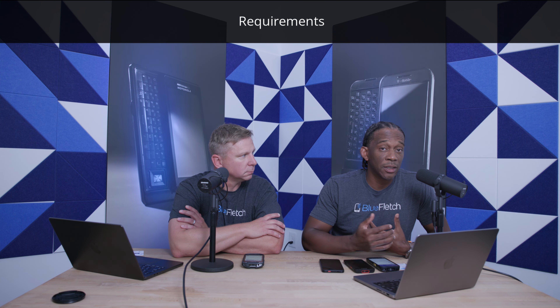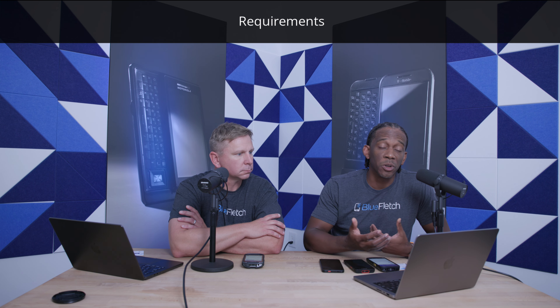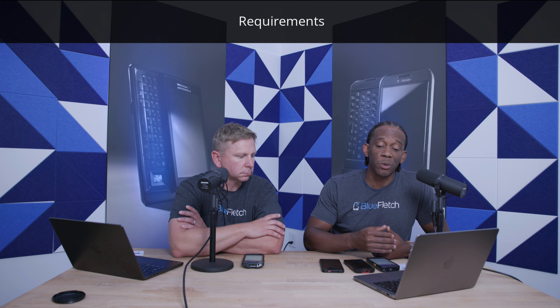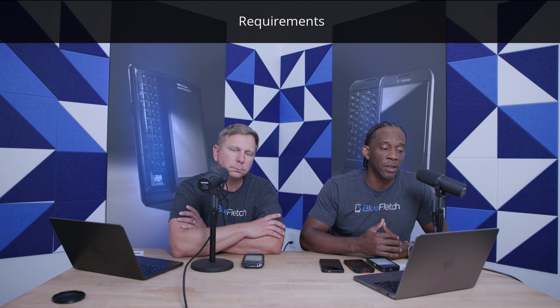So an Android device, Android 9 or higher, from a device or OEM perspective it's agnostic. Whether you have Samsung, Honeywell, Zebra, it doesn't matter to us — it works on all of those devices. And just a solid internet connection that has port accessibility to HTTPS or 443.